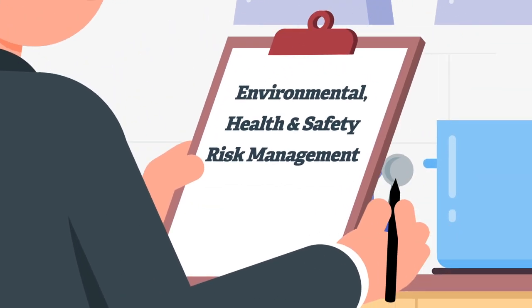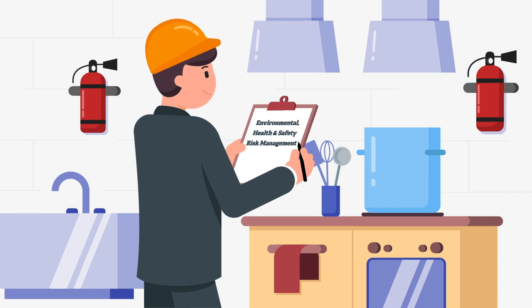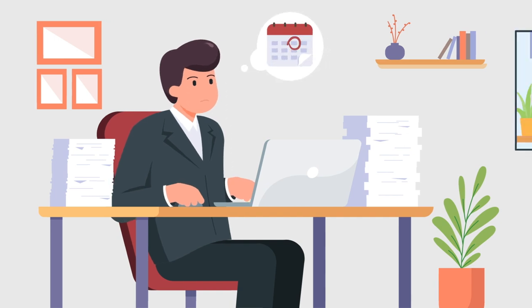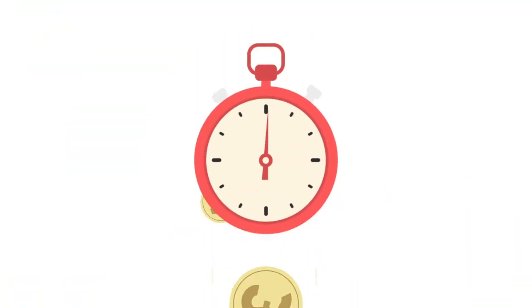Environmental health and safety risk management is complex. You visit sites, you record data, you type up large inspection and risk assessment documents. Then you have to set up monitoring and control regimes to reduce risk, before finally reporting that risk to clients and stakeholders. This is time-consuming and expensive.